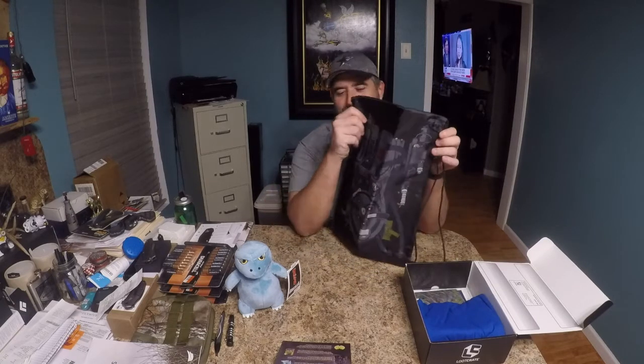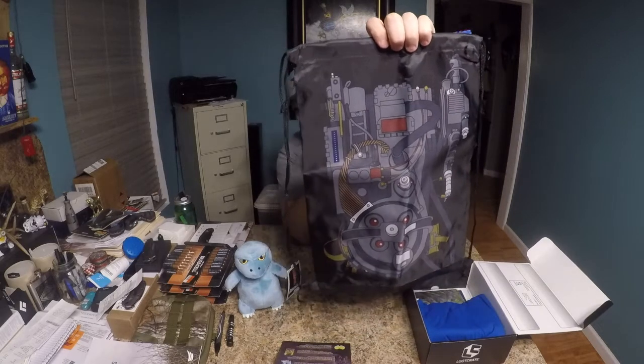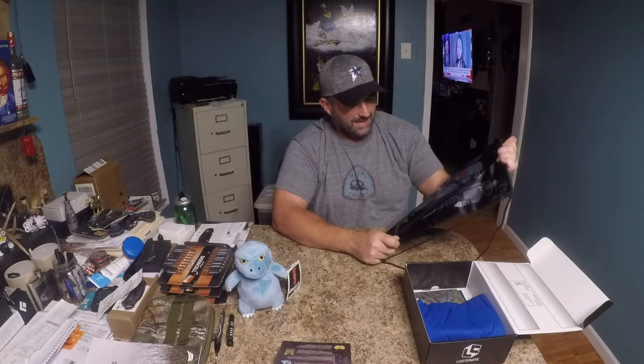Next up is going to be an exclusive Ghostbusters Drawstring Backpack. This has the outline of the Proton Pack on it. This is very cool. It's just a drawstring backpack, but I like that they made it a little Ghostbusters-themed. My business is plumbing and our company name is Drain Busters.